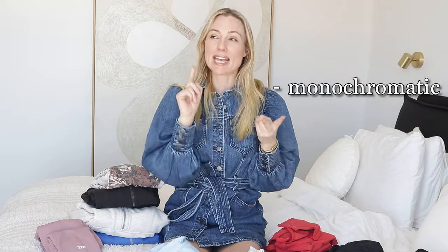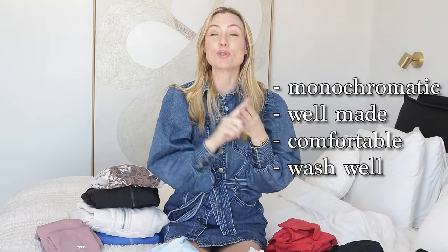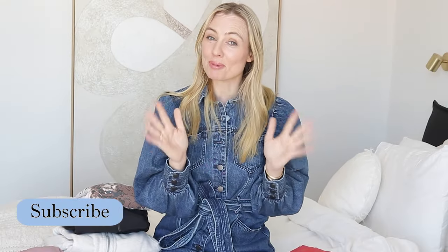Hi everyone, welcome back to Sugar Mama TV. Today is a capsule wardrobe video and I'm focusing on activewear. I wear activewear a lot - I swear I get more things done in my day when I'm wearing it, even when I'm not exercising. When it comes to activewear I am really fussy: I like monochromatic looks, it has to be really well made, comfortable, wash well - I want it to look brand new out of the washing machine - and of course it's got to be financially friendly.